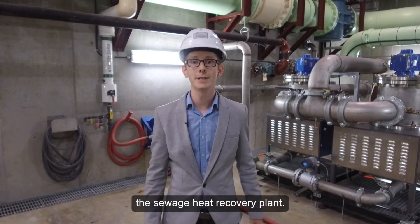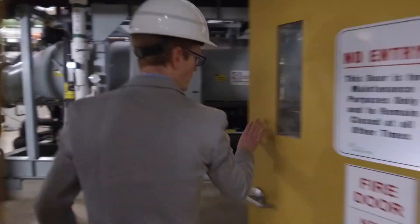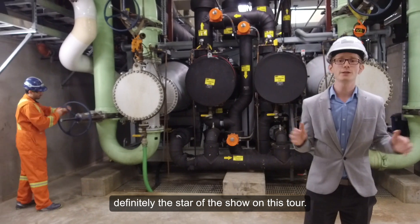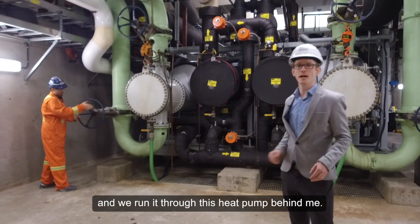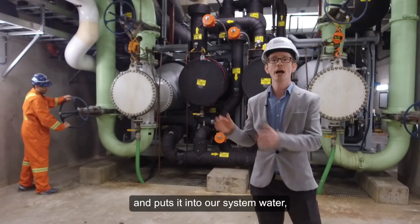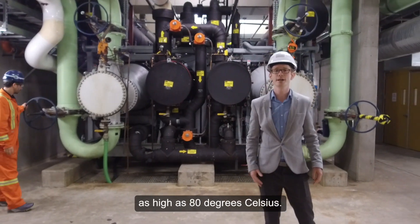Next stop: the sewage heat recovery plant. So here we are at the sewage heat recovery plant — definitely the star of the show on this tour. This is where we take that warm wastewater and we run it through this heat pump behind me. The heat pump extracts the heat from the sewage and puts it into our system water, boosting it to a high temperature, as high as 80 degrees Celsius.